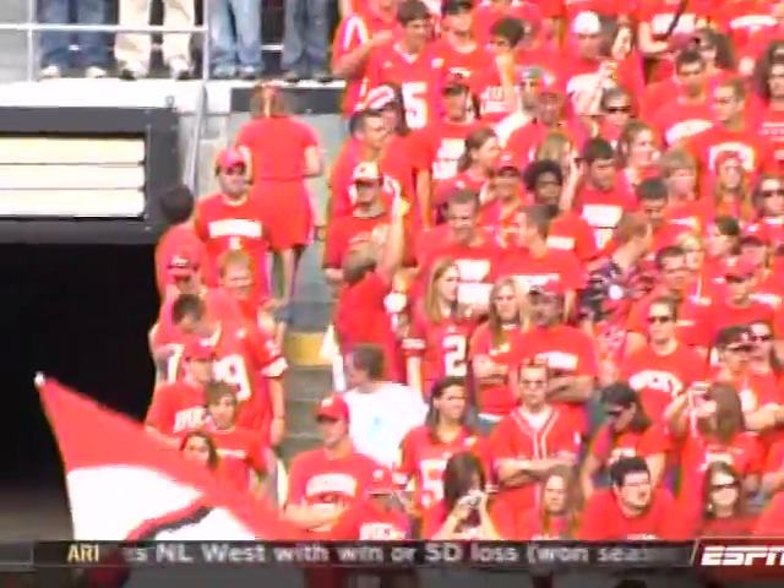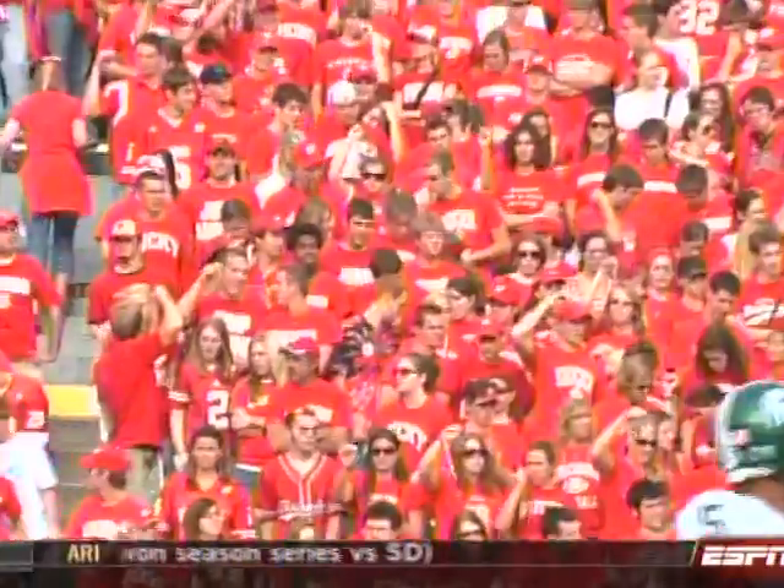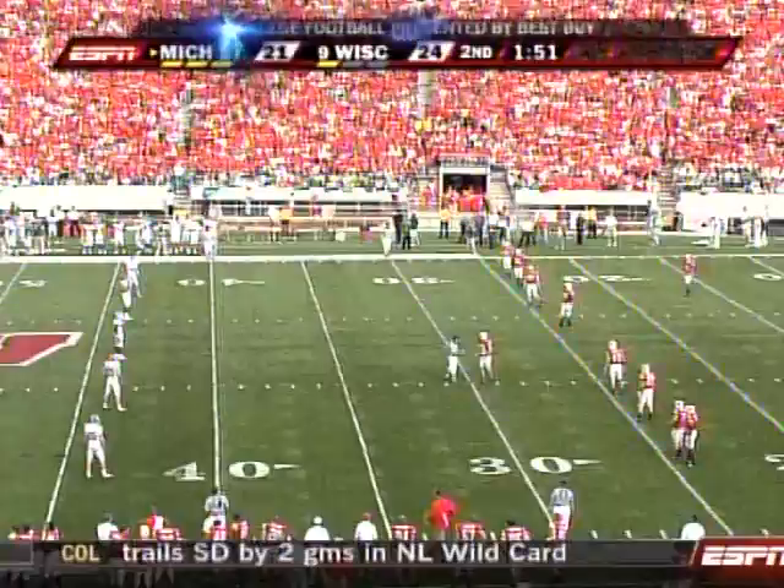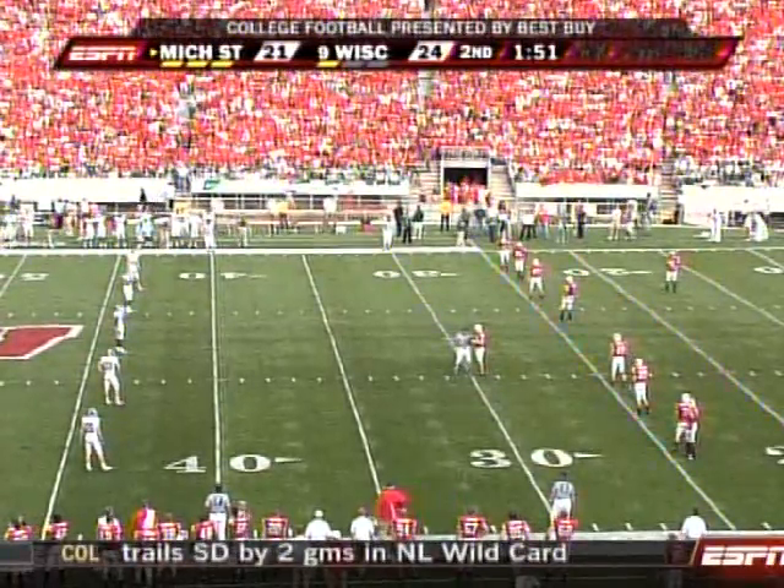Everybody leans on that now, man. You watch a game — if you don't see the first down line, the yellow line, you go crazy. But now what I like is the blue line that shows me where the line of scrimmage is. That's right. So we got blue, we got yellow.